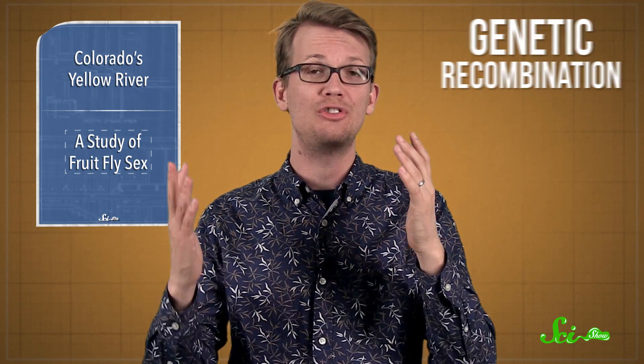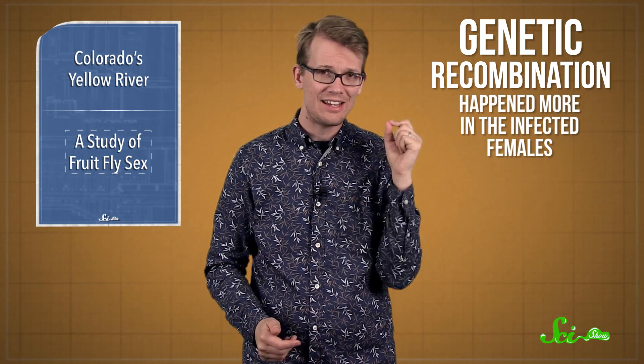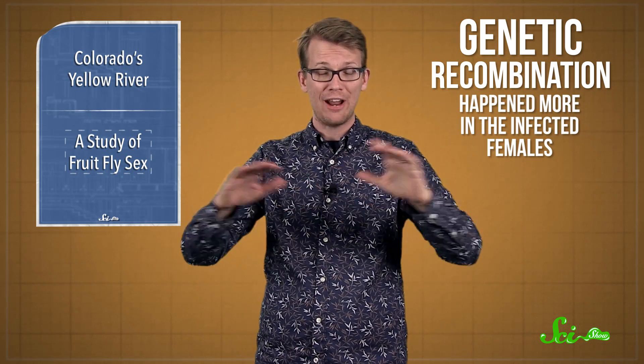Most fruit fly cells, like human cells, contain two copies of each chromosome. When they produce eggs, pieces of DNA from both copies get combined into one set instead of two, in a process known as genetic recombination. In the infected females, genetic recombination tended to happen a lot more, so they had very diverse baby flies. According to the researchers, it's possible that the threat of the parasite drove the infected flies to produce more diverse offspring.